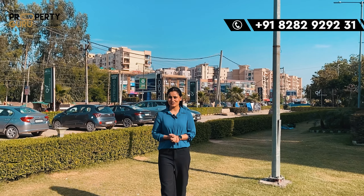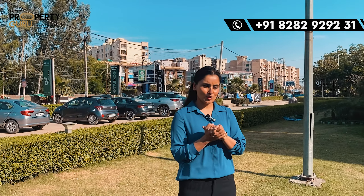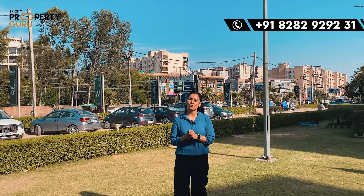Hey everyone, welcome back to our channel Tri3 Property Guru. I am your anchor Taranum. Today we are shooting another video — I am going to show you a commercial project that is built in a very prime location.